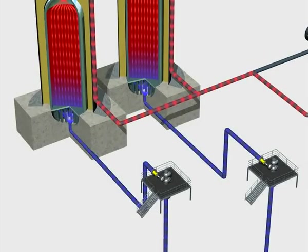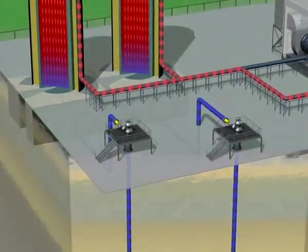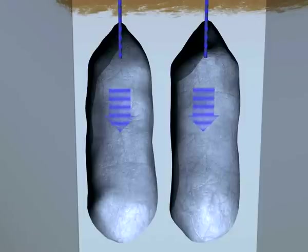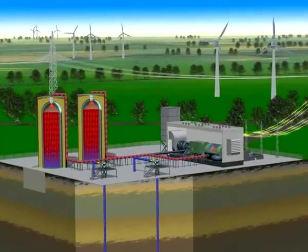Next, the compressed air that has cooled down considerably is passed on to an underground salt cavern — a huge natural cavity. Salt caverns have been used for decades as storage reservoirs for natural gas, for instance. This is where the compressed air is stored until it is needed again.